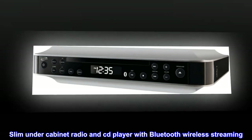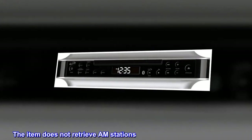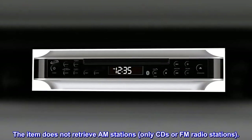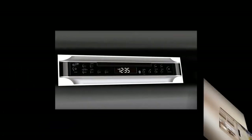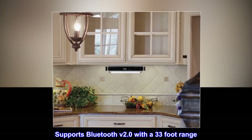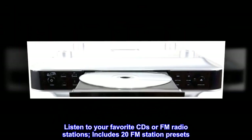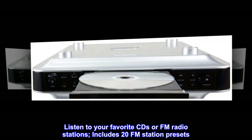Slim under-cabinet radio and CD player with Bluetooth wireless streaming. The item does not receive AM stations — only CDs or FM radio stations. Supports Bluetooth v2.0 with a 33-foot range. Listen to your favorite CDs or FM radio stations, with 20 FM station presets included.